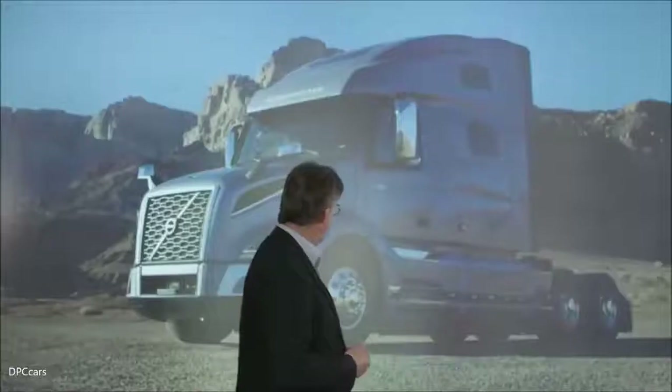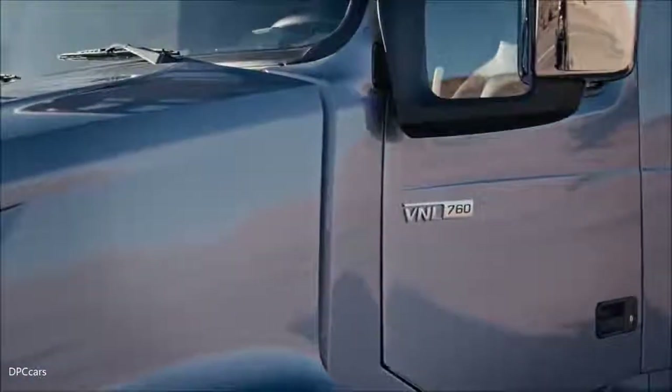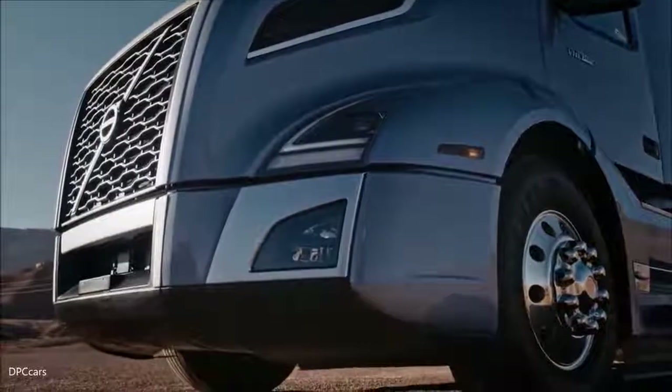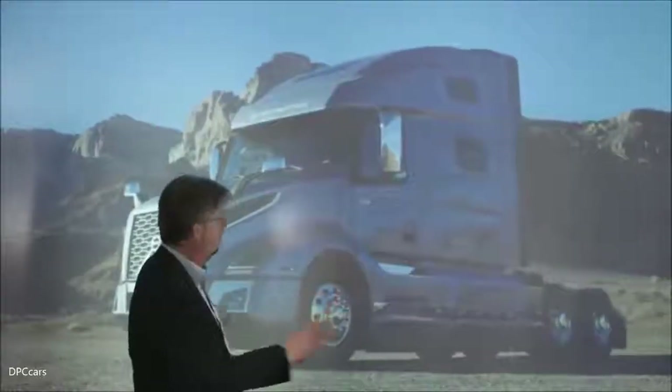Areas that we spend a lot of time working on when it comes to aerodynamics are the transition points from front to side, across the fenders, across the top of the hood and the edges of the hood, also the underside of the bumper to round it off to make sure that the air passes in the right way around the wheels.